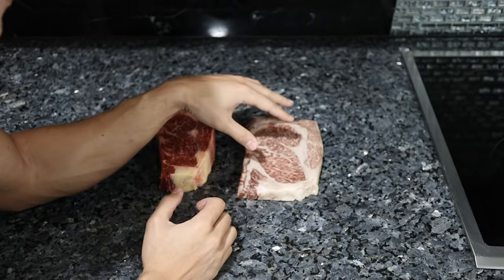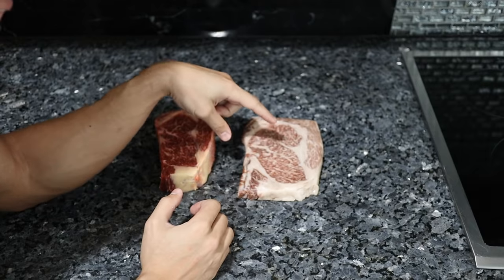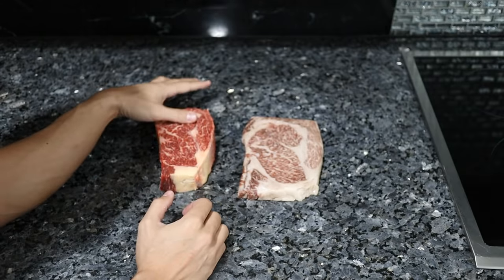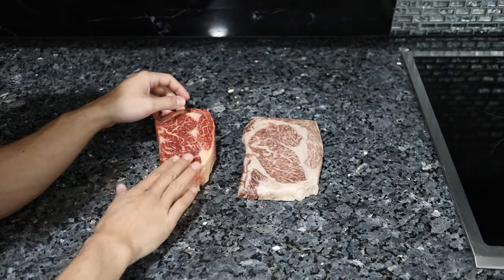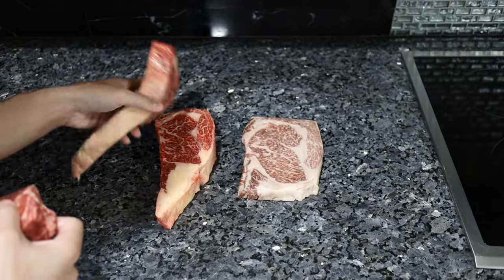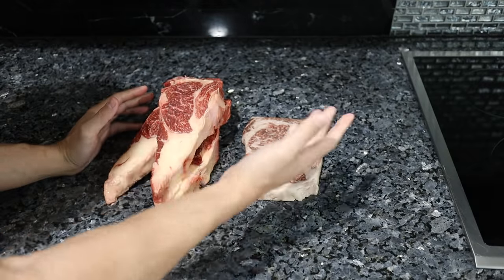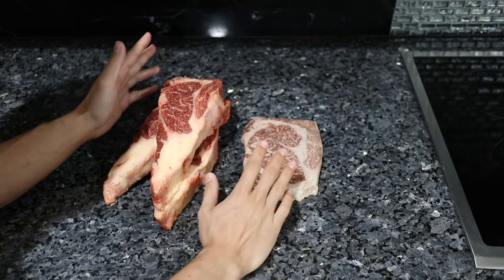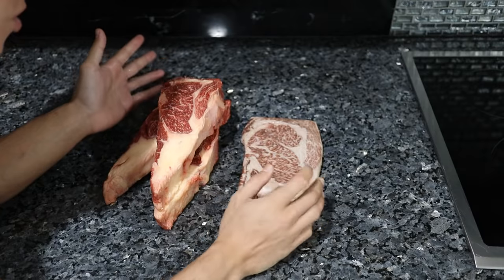I have never spent as much money on a steak before. This Japanese Wagyu ribeye was over $130 for about a 12-ounce steak. At Frankie's Free Range Meat, we sell this grass-fed Wagyu for about $44, and you get a nice beautiful fat cap with it. You can literally buy three 16-ounce grass-fed Wagyu steaks versus one 12-ounce Japanese Wagyu steak at most competitors. But let's see if this warrants paying more than three times the price.